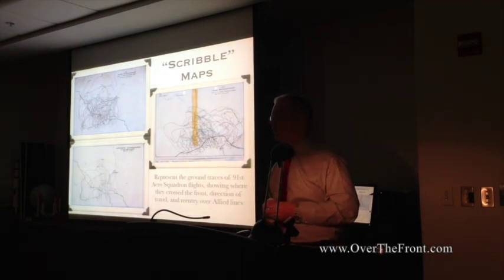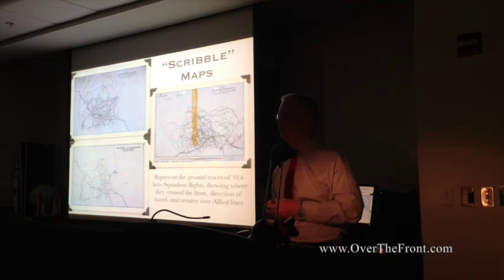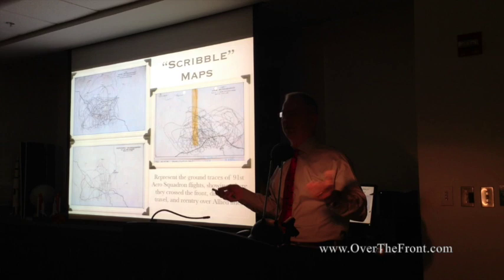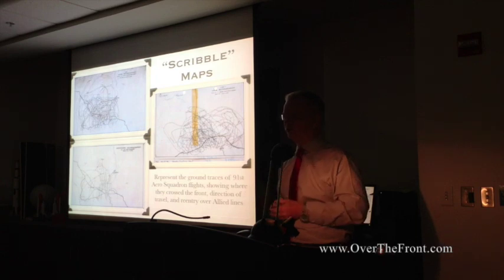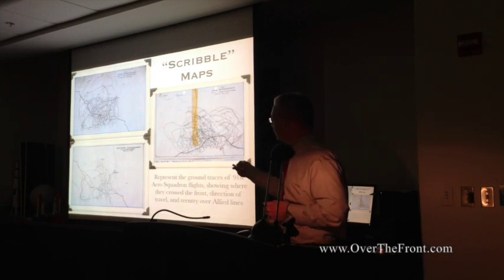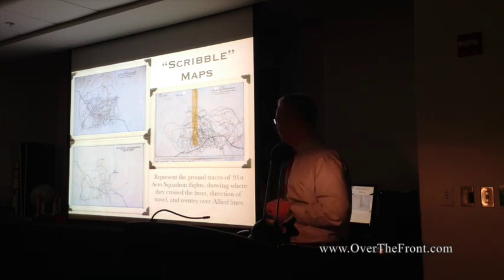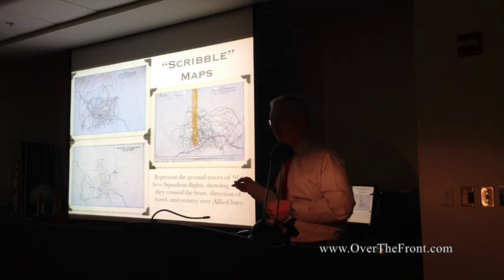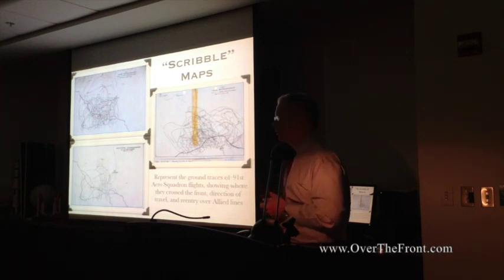While digging through the Air Force Historical Research Agency at Maxwell with a backstage pass, I came across photographs in an unlisted 1918 file that I call scribble maps. At first I was trying to figure out who was defacing these maps. It turns out these are from the 91st Aero Squadron, the Reconnaissance Squadron — these are the ground traces of St. Michael before and during the conflict, and the Argonne-Meuse area immediately thereafter.